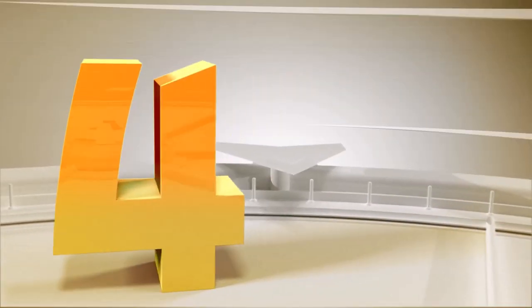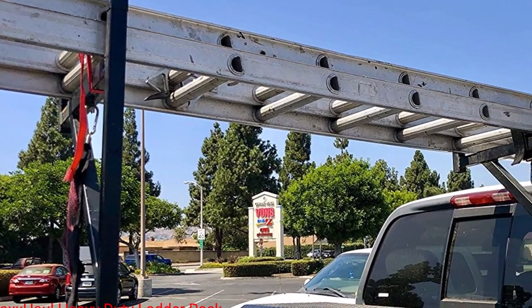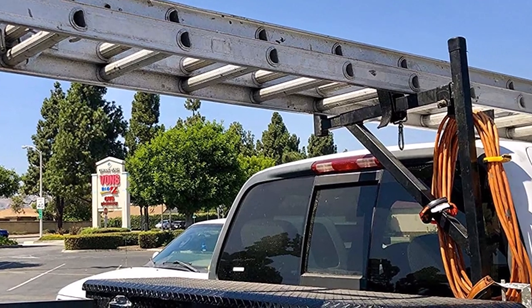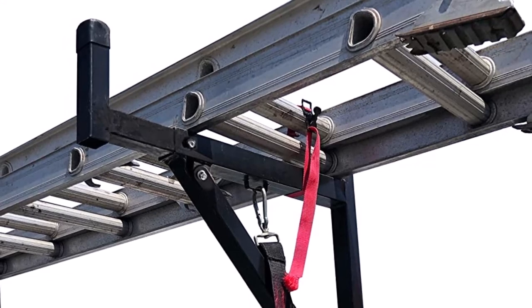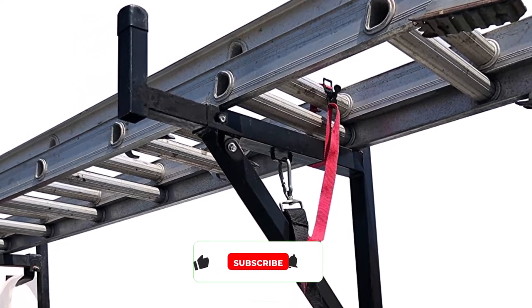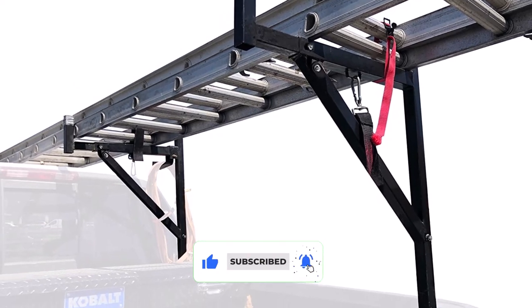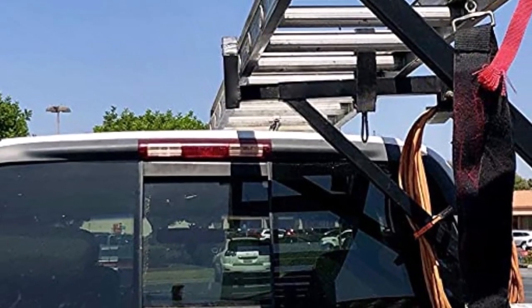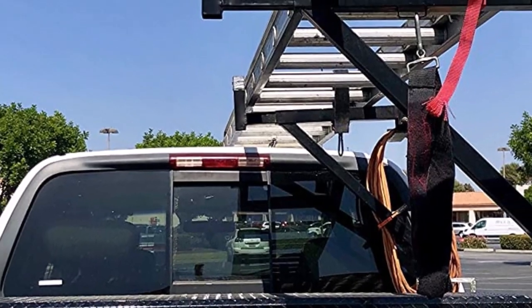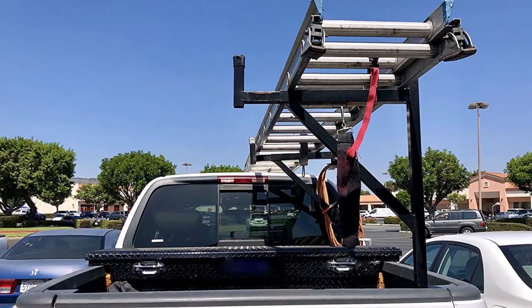Number 4: MaxHall Heavy Duty Ladder Rack. Constructed from steel with powder coating for maximum durability and rust protection, this truck ladder rack from MaxHall bolts directly onto your truck bed rails for the convenient transportation of long cargo such as ladders, piping, and lumber. It's compatible with trucks that have a bed height of no more than 17 inches deep, and is further strengthened with D-support bars, extended stops on each end, and a range of convenient anchor points.